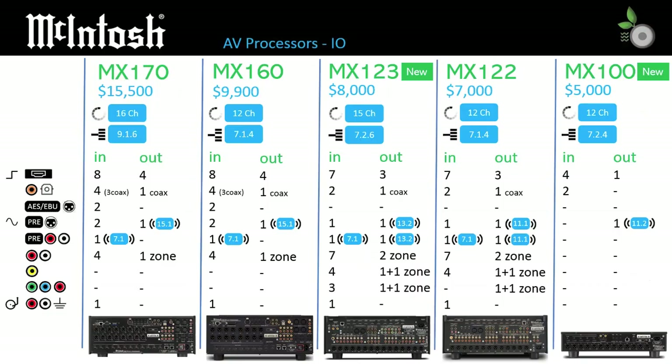While the MX160 and the MX170 both have 16 pre-outputs, McIntosh only claims 16 channels of processing on the MX170, and clearly states that the support on the MX160 is limited to 11.1, also known as 7.1.4. Similarly, the MX123 literature points out that it has an advantage over the MX122, as it adds two more channels of discrete audio, bringing the MX123 to 13.2.